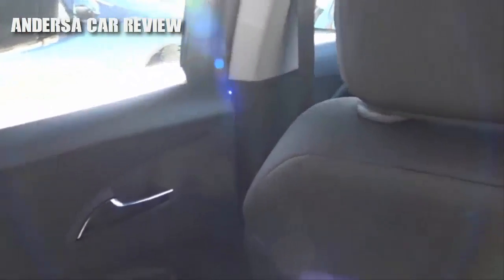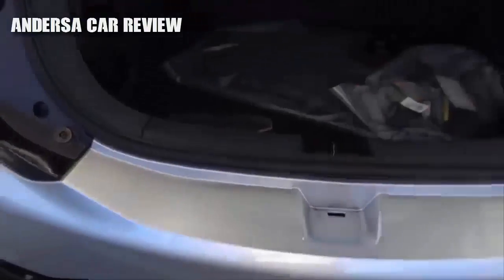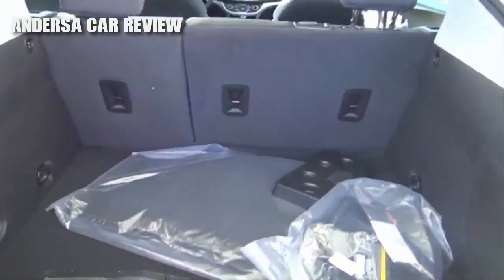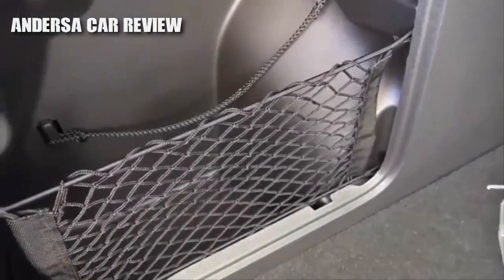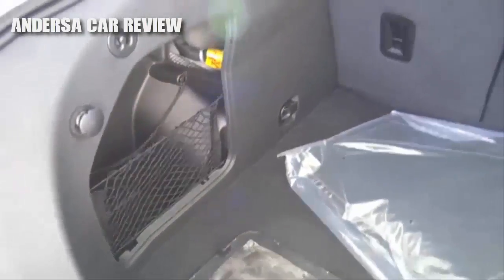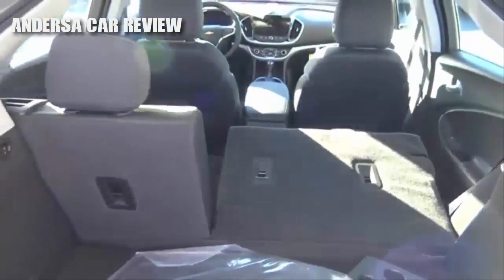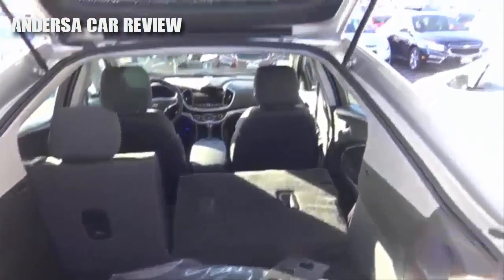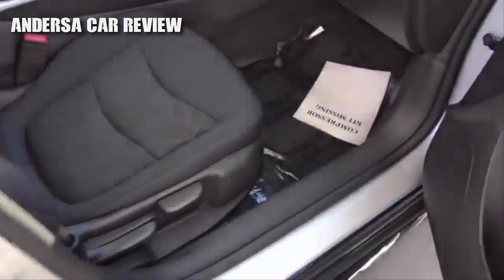Back here, cargo space is decent. The rear seats do fold down to maximize cargo space, and you also have a little side pocket. To fold down the rear seat, just pull up like this, and the seats fold down in a 60-40 split.